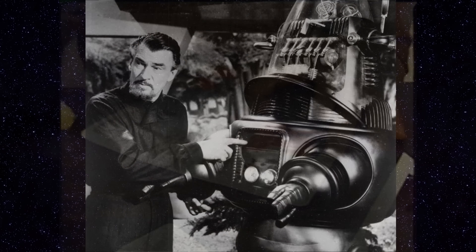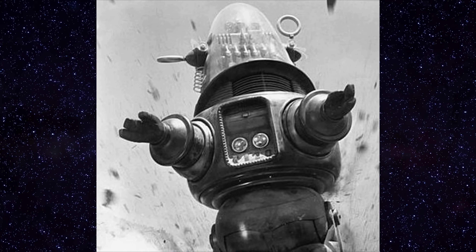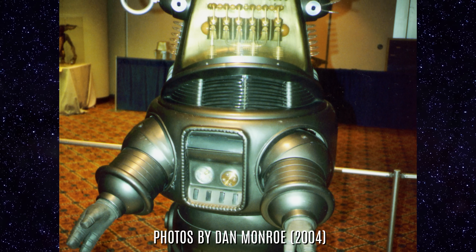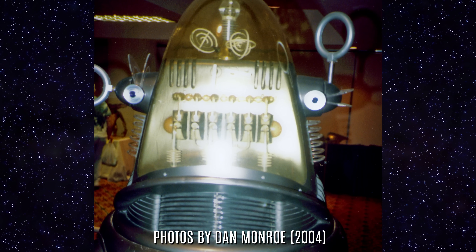Robby was created in MGM's leather shop in 1955, and he was made of metal, plastic, rubber, glass, plexiglass, and a brand new vacuum forming technique at the time called Royalite. Royalite is the exact material they used to use in luggage, and if you look at the inside of the original Robby, it looks like luggage material. Royalite was an early form of ABS plastic which is no longer produced.